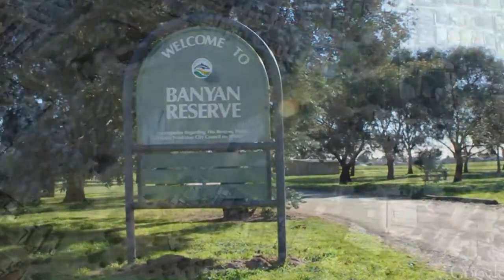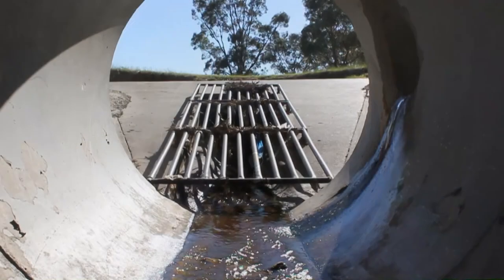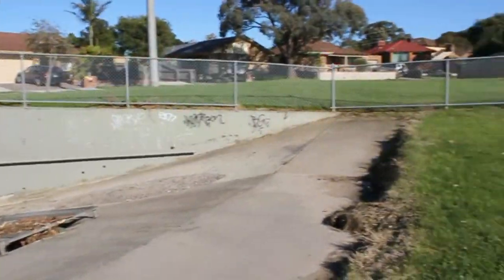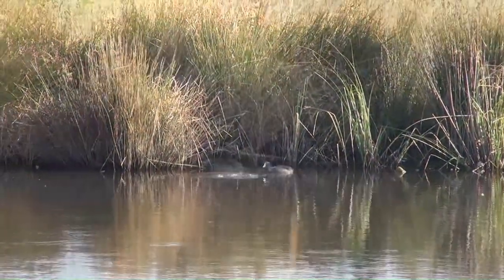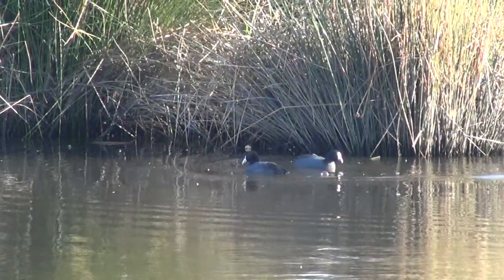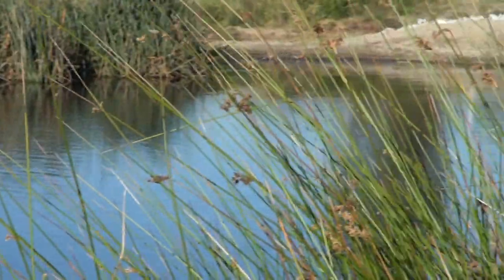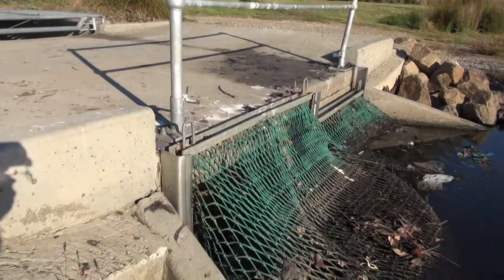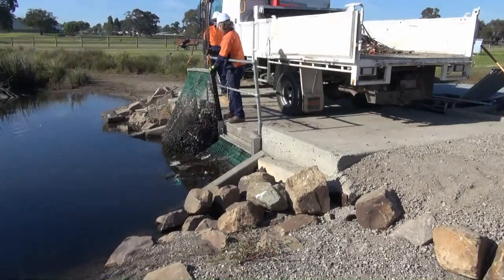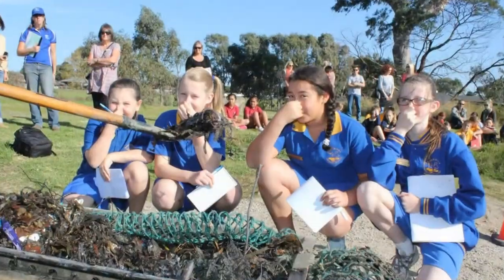Banyan Reserve in Carrum Downs is a world-class answer for dealing with stormwater pollution. Drains from a huge area of urban and industrial land come together here. Melbourne Water created a thriving wetlands that is fed by stormwater and supports a wide diversity of life. These wetlands also help to purify the stormwater. A gross pollution trap stops larger pollutants and rubbish from entering the wetlands.